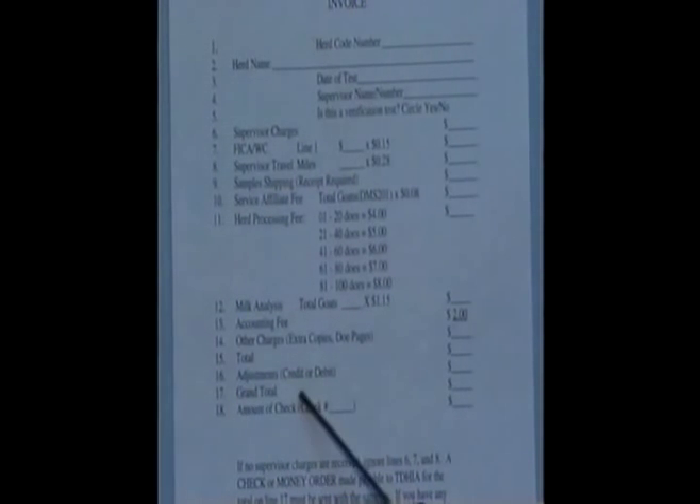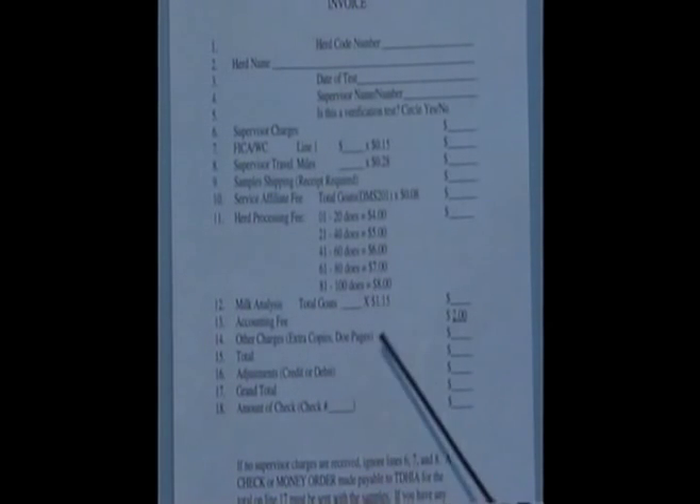In line 16, if you are allowed a credit because you paid too much, then you will get your money back. Texas will let you know that you have a credit. Likewise, they will always let you know if you have a debit. So in line 16, you need to add that in.